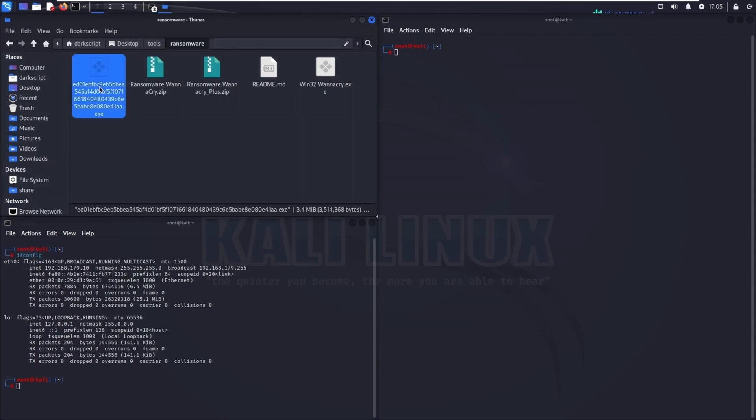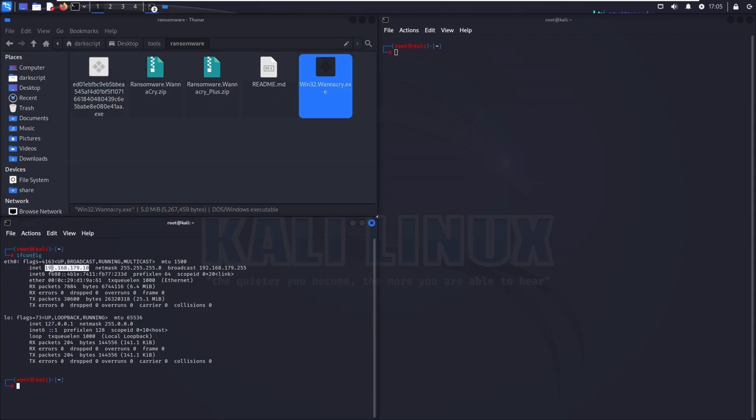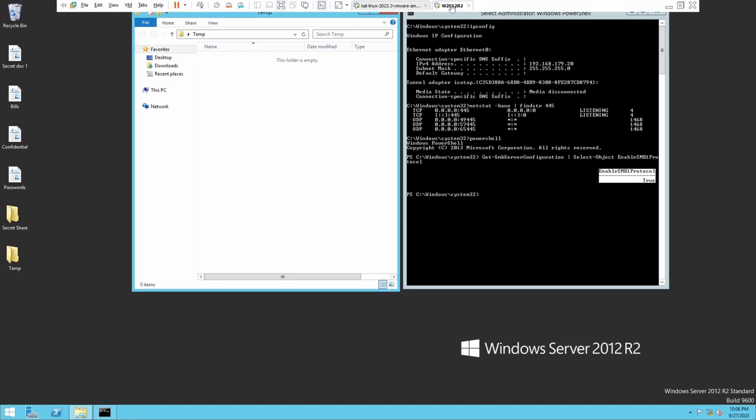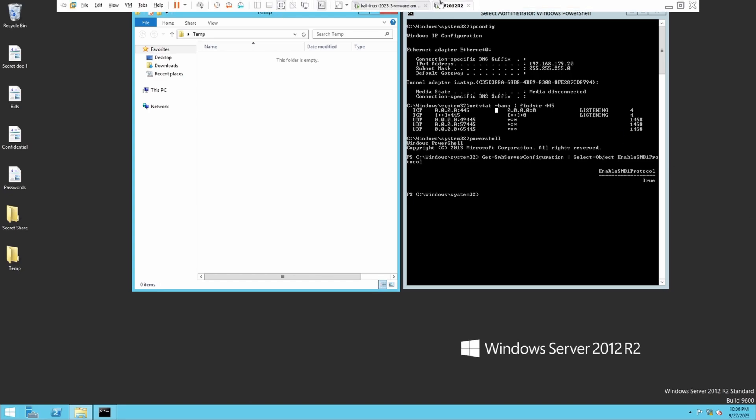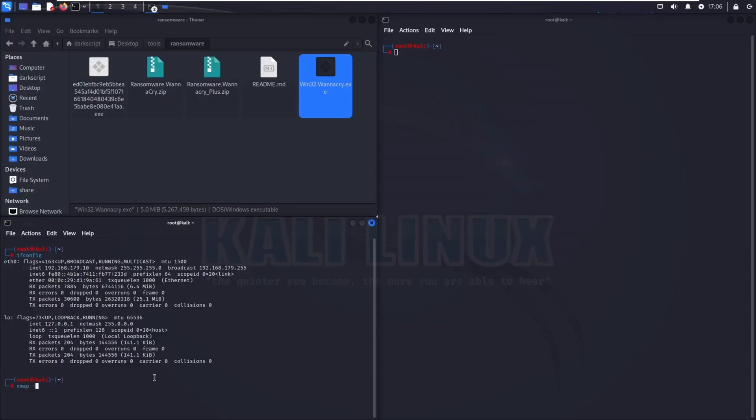This is the lab environment. There are two versions of WannaCry — one for 32-bit and one for 64-bit. This is a vulnerable Windows 2012 R2 machine. You can tell that SMB v1 is enabled. The target IP address is 192.168.179.20, and port 445 is listening, as expected from an SMB server. Back on the attacker's machine, running a quick Nmap scan confirms that port 445 is open.